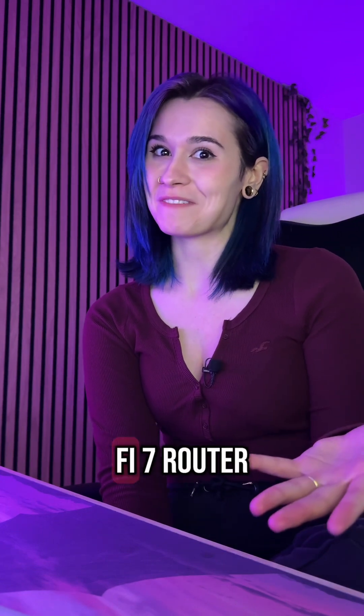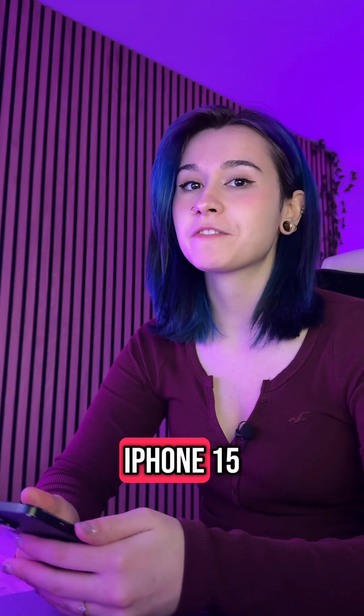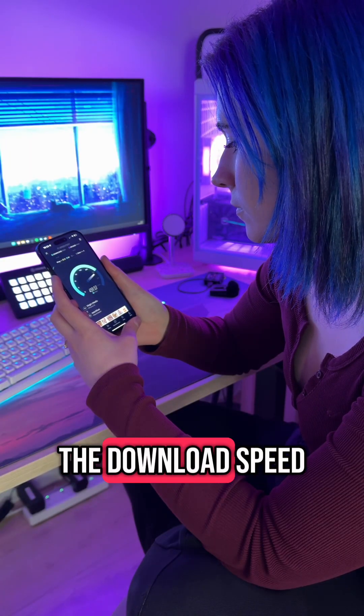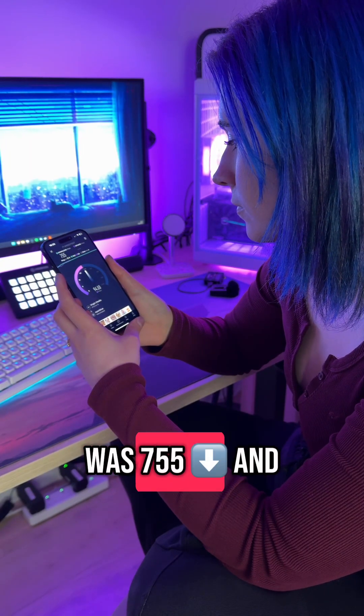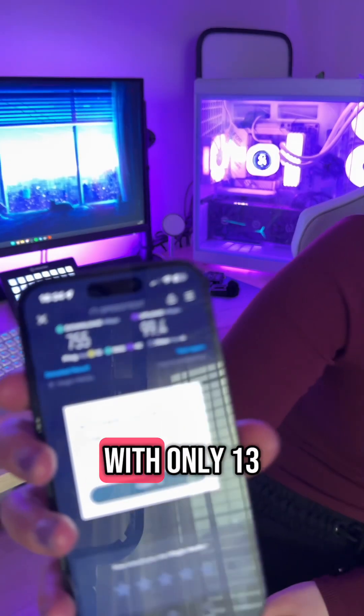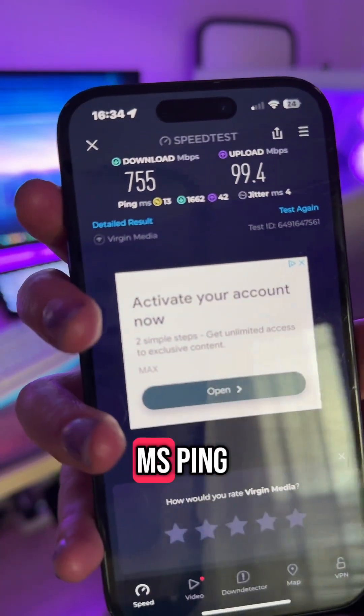However, these are the new speeds with my Wi-Fi 7 router. Starting with my iPhone 15, which is only Wi-Fi 6, the download speed was 755 and my upload was 99.4 with only 13 ms ping.